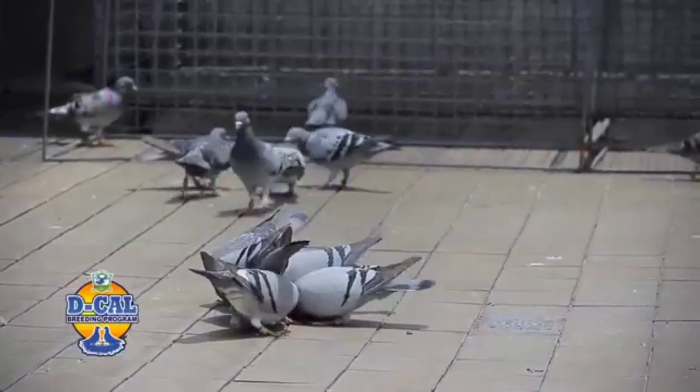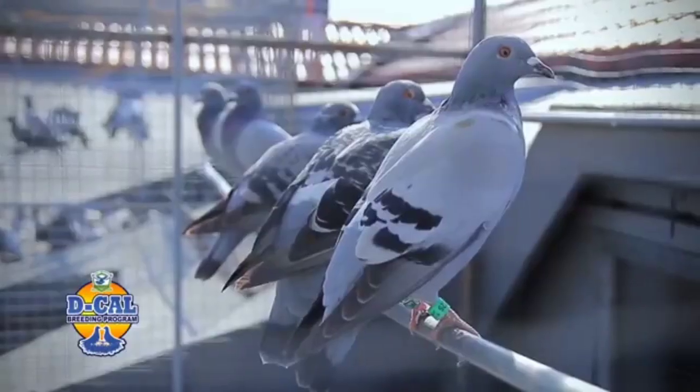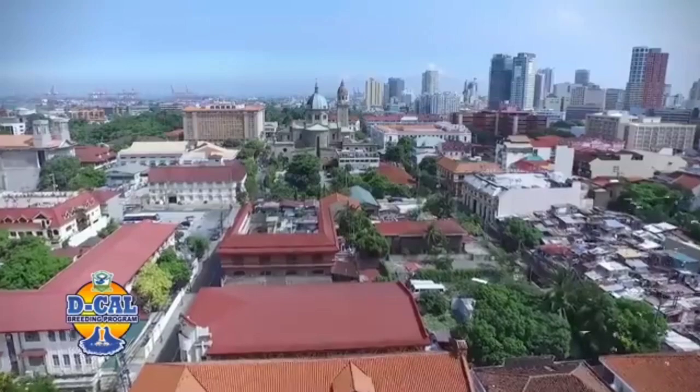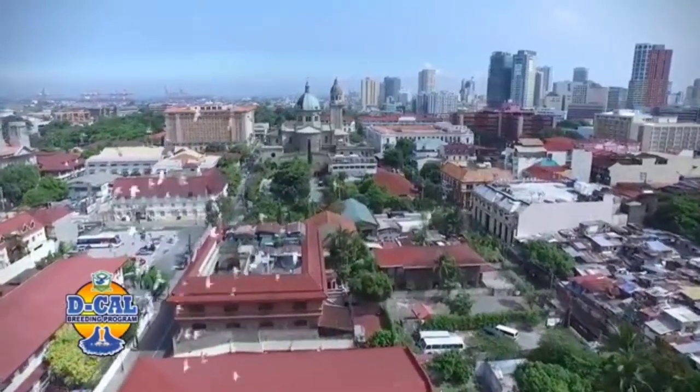Those breeders that did not perform in three races, inaalis ko na sila. After my north-south races, another chance in the north. Pag they cannot produce any good progeny, inaalis ko na sa breeding loft ko yung mga breeders na yan. Pag nananalo sila, it means they are in the right conformation and they're healthy definitely. That's why nakadulo sila.